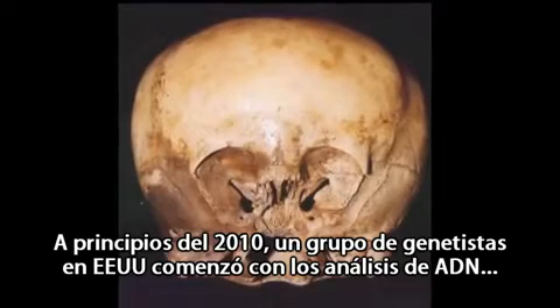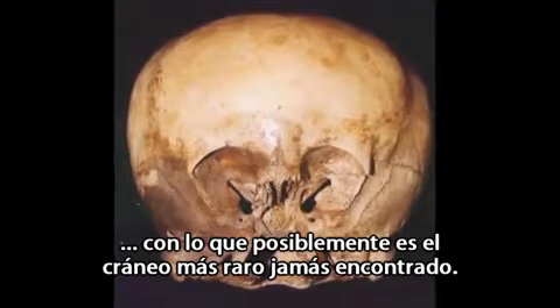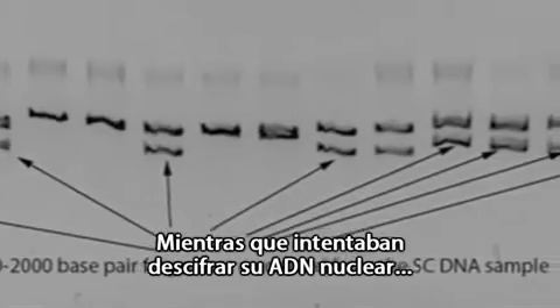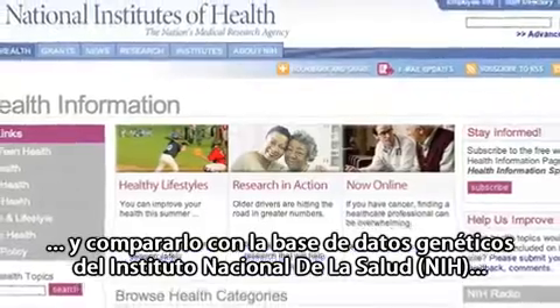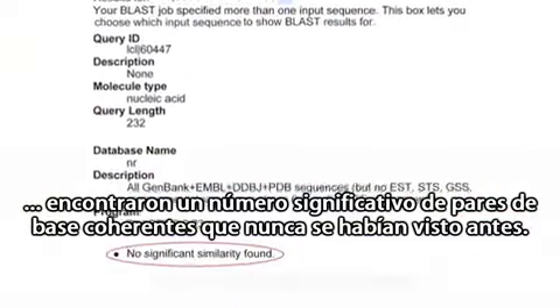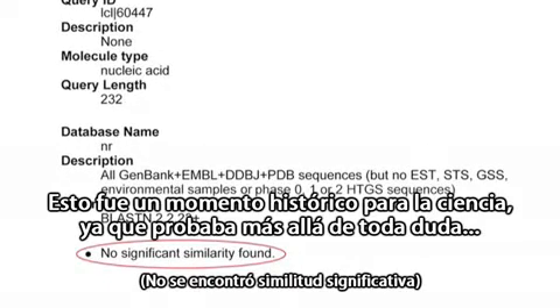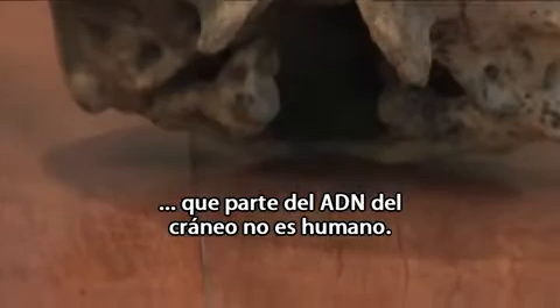In early 2010, a team of geneticists in America began DNA testing on possibly the strangest looking skull ever discovered. Whilst trying to recover its nuclear DNA and matching it against the National Institute of Health database, they found a significant number of coherent base pairs that have never been seen before. This was an historic moment for science, as it proved beyond all reasonable doubt that part of the skull's DNA is not human.